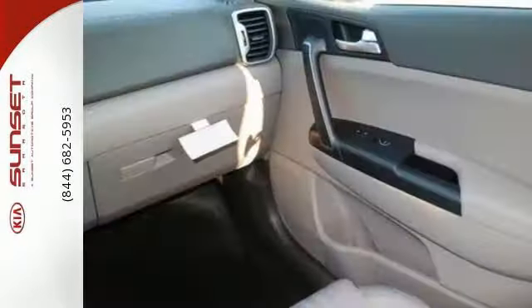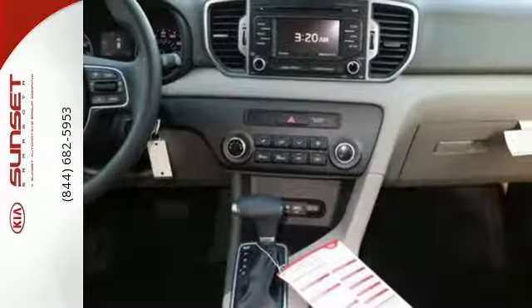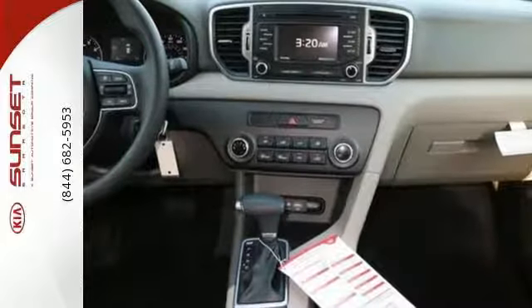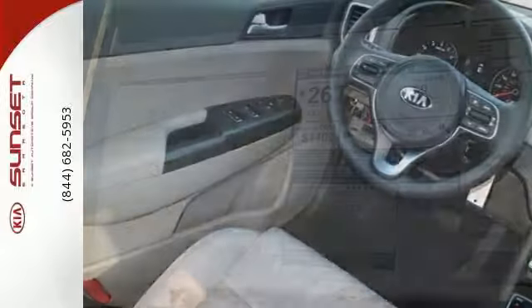To help with the ever-changing errand list, you have Bluetooth wireless technology and the 60-40 split folding rear seatback with 7-step recline. It also includes a rear camera display, USB auxiliary input jack, multi-function steering wheel, and 12-volt power outlet to make every drive a convenient one.